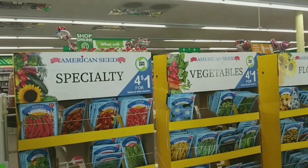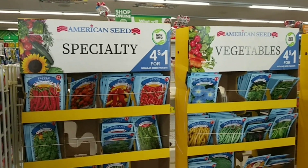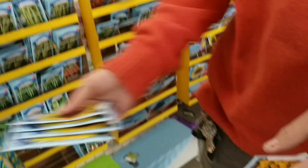Look at here everybody — four packs of seeds for a dollar! We got marigolds, sunflowers, and 'Love is in the Air' — I want to get a couple of these, they last for a very long time.